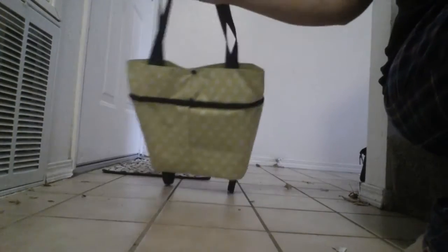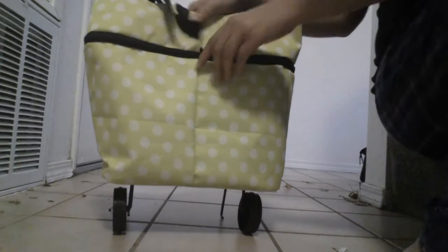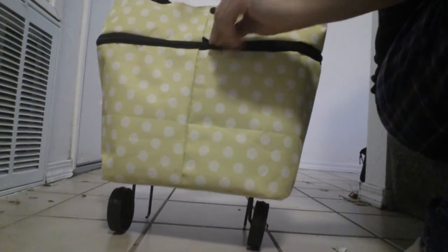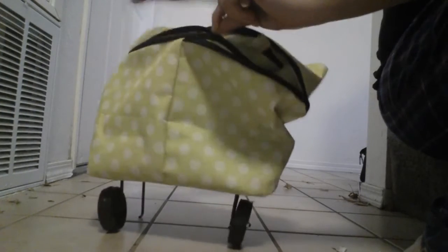It has wheels that easily pop out and easily glide along, and then it stands up all on its own. One feature I love about this bag is you can undo the zipper here — you undo it all the way around and then, like magic, watch the bag grow.